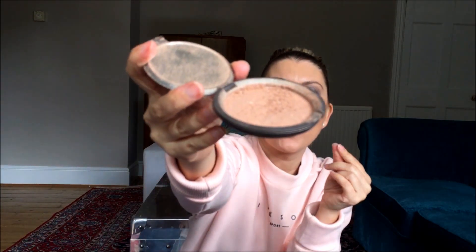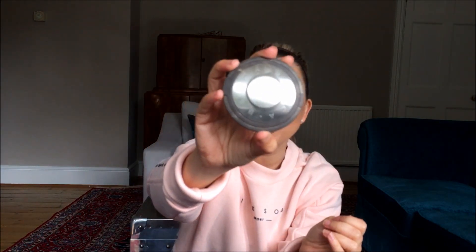Next up, highlight — Becca Opal. I just can't put this down at the moment. When I want super duper highlight, this is what I go for. I've got days where I just have a light highlight, but if I want a serious glow from space, then it will be this little beauty here. It is just one swipe and it is just delightful. I've found myself using this every day because I just feel like it. I love that.